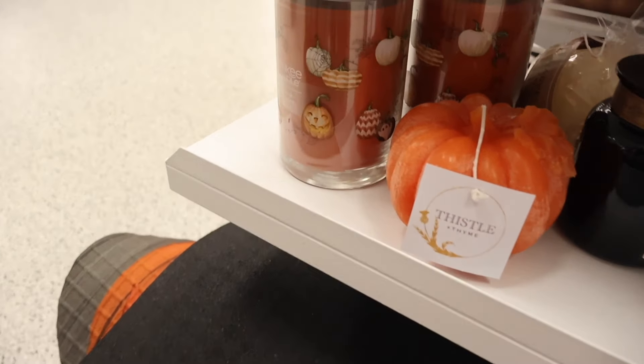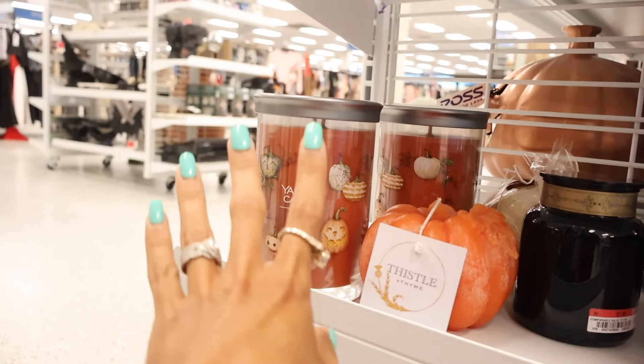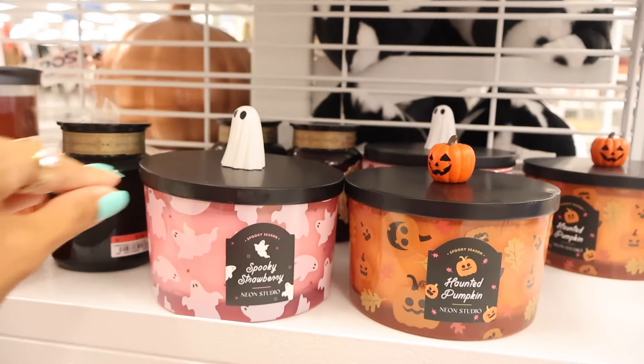All the way down here they have Yankee Candle — Jack-o'-Lantern — only $10! Only Ross and Burlington carry Yankee Candle. They also have Spooky Strawberry and Haunted Pumpkin. The pumpkin one smells like a very sweet pumpkin vanilla scent, and the strawberry smells like straight-up strawberries with a hint of vanilla. The Yankee Candle jack-o'-lantern is a two-wick and smells amazing — just like the vanilla cupcake pumpkin candle from BBW. I'm getting it!